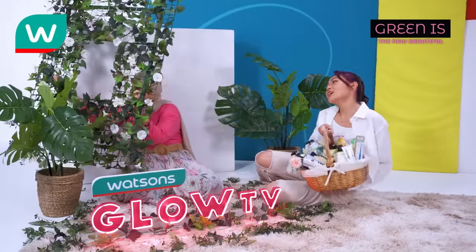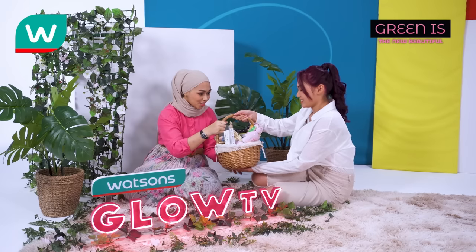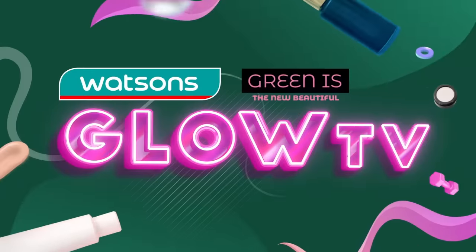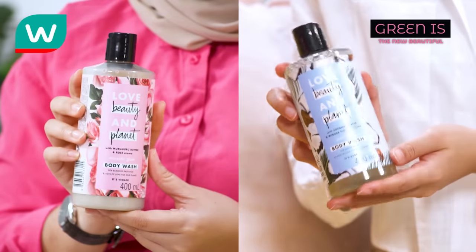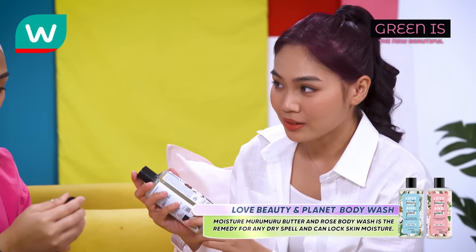So this is actually my personal care basket for my bestie — for you, honey. I'm more interested in the products inside. Let's do a little unboxing. Open it up. This really caught my eyes. It's Love Beauty and Planet Body Wash. Did you know that the Love Beauty and Planet Bountiful Moisture Murumuru Butter and Rose Body Wash is the remedy to any dry spell.